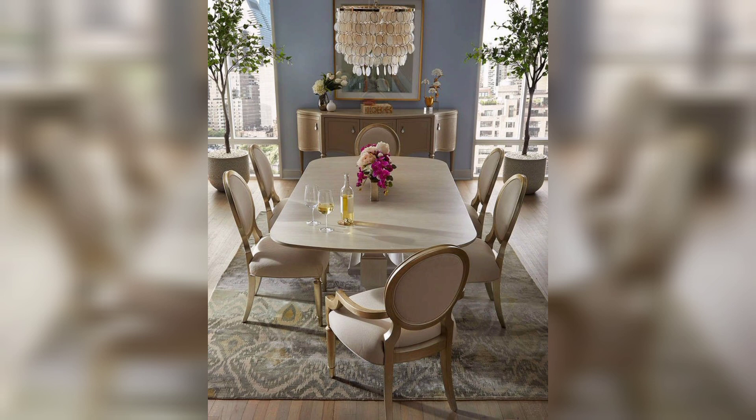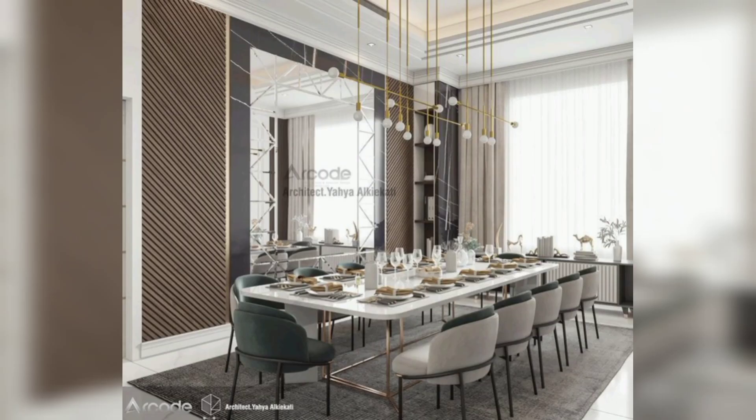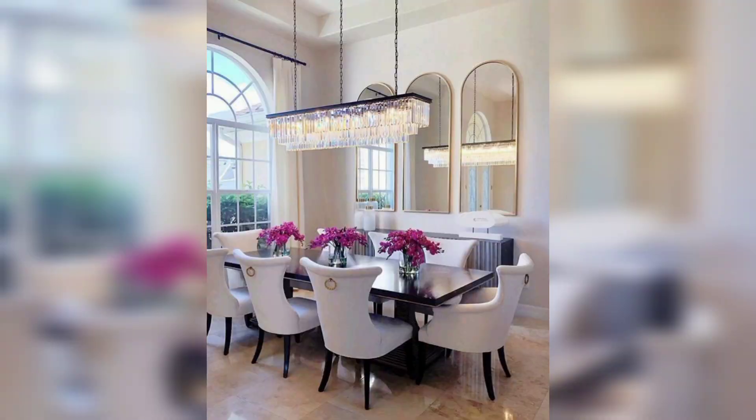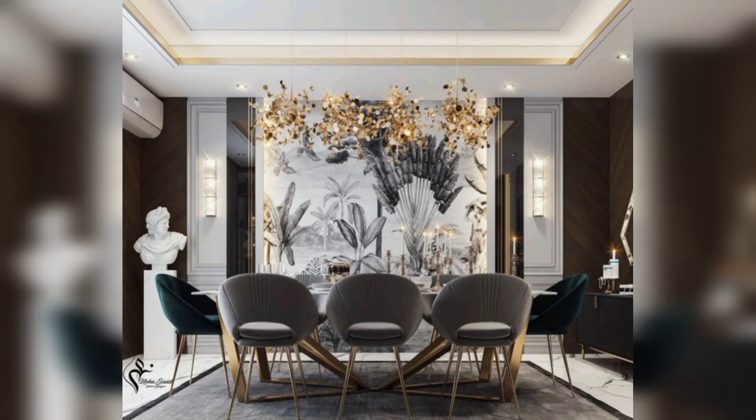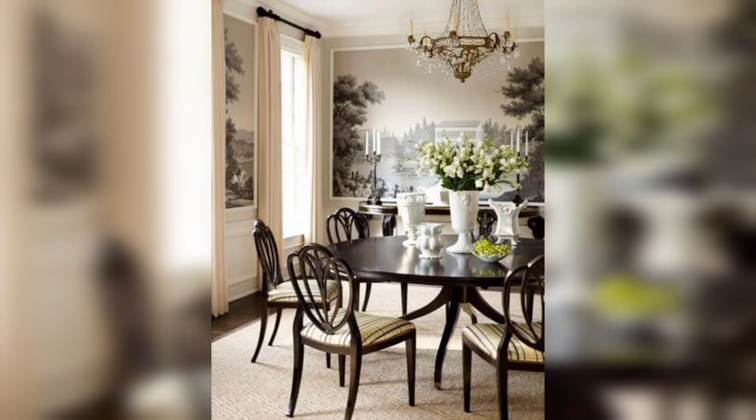There are many ideas for dining table room design depending on your personal style and the size and shape of your room decor. Here are a few ideas to get you started. Modern simplicity — a minimalist table in a natural color like white or black can make a bold statement with golden and black or red and black accents.